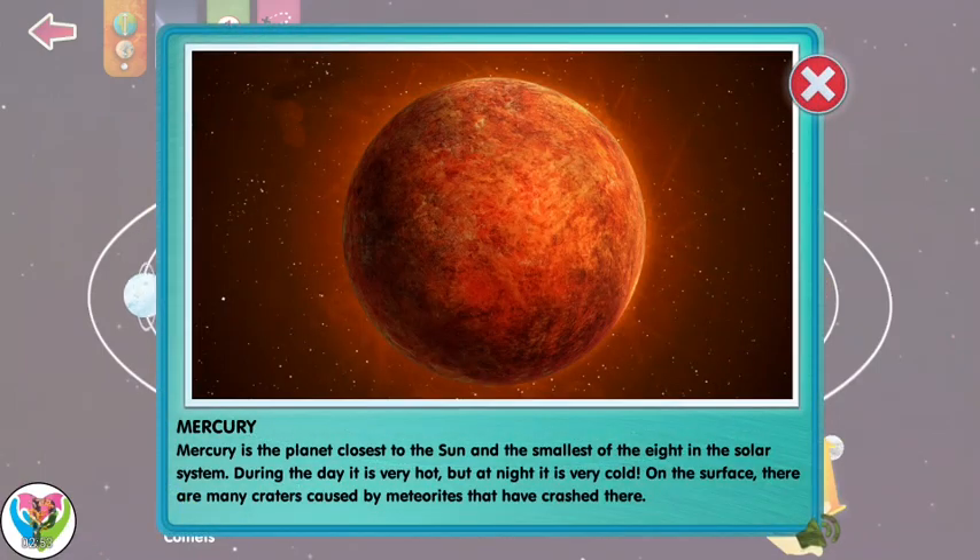Mercury is the planet closest to the sun and the smallest of the eight in the solar system. During the day it is very hot, but at night it's very cold. On the surface, there are many craters caused by meteorites that have crashed there.